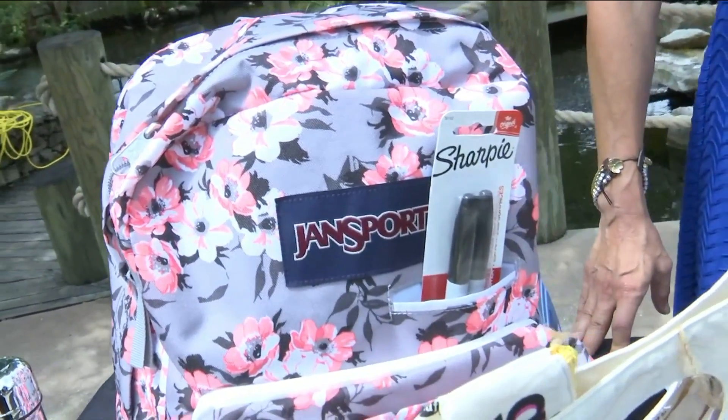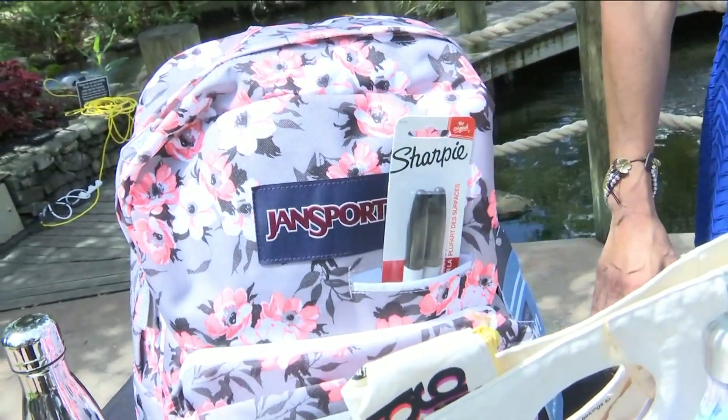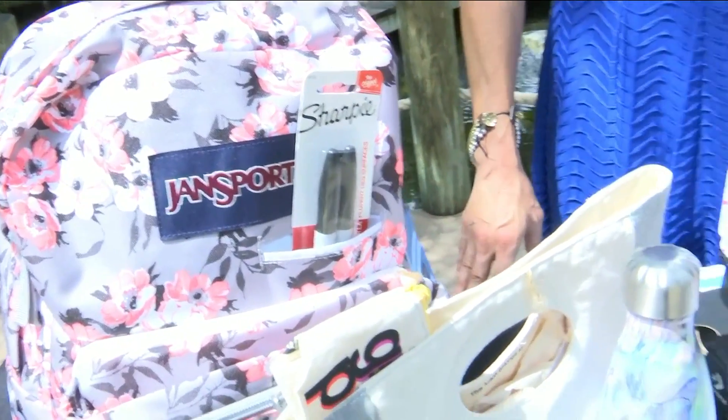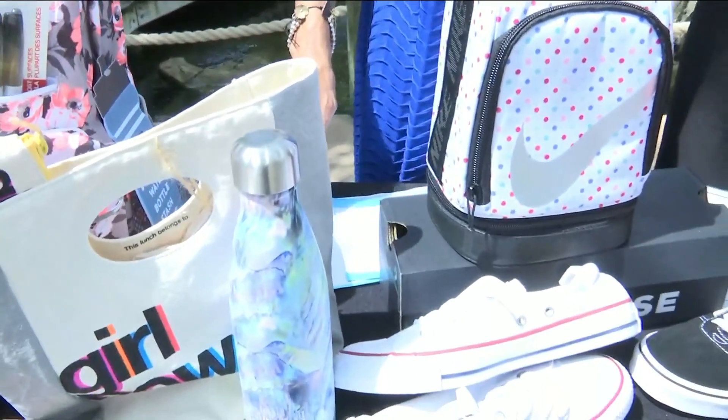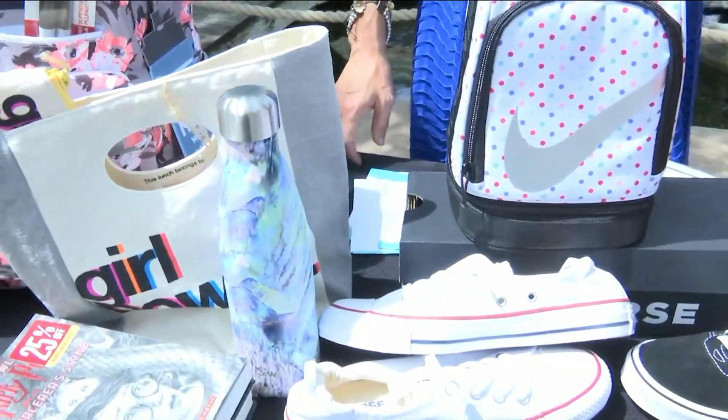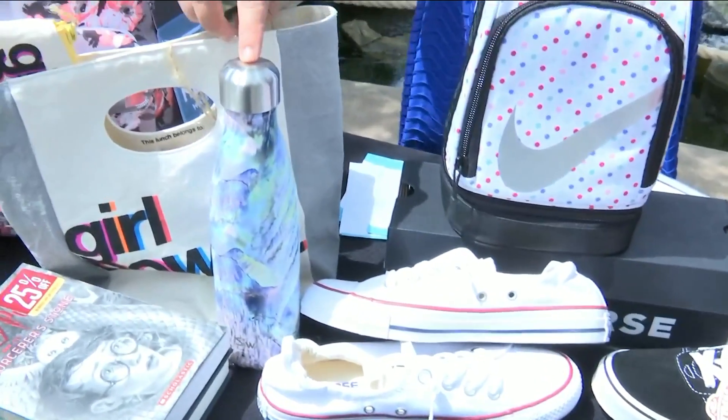This is going to be from Barnes & Noble, tax-free, $42 this weekend. And then there's this really great lunch pail and pencil case. There's a pencil case that comes in it that actually all matches — it's called Girl Power — and all kinds of fun things. Once again, Barnes & Noble, tax-free.